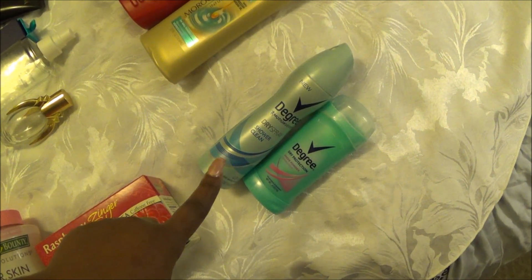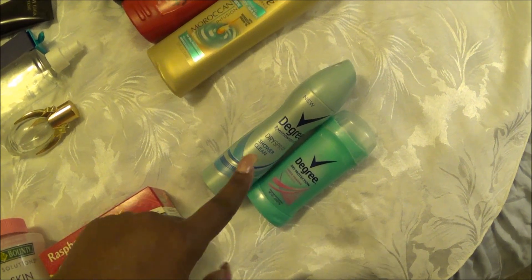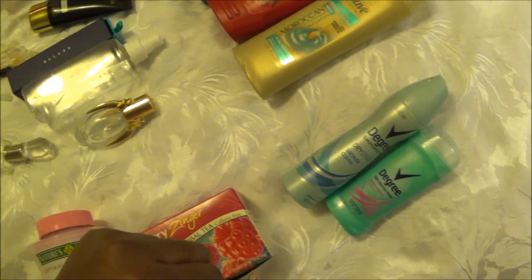Right here we have Two Degrees deodorant — one that is the stick and one that is the dry spray. I prefer the dry spray but I like to alternate so that my body doesn't get used to one over the other.